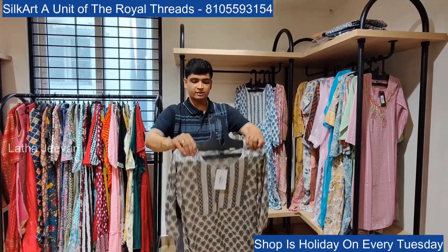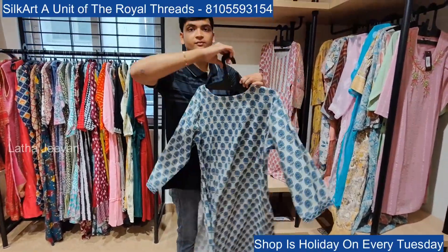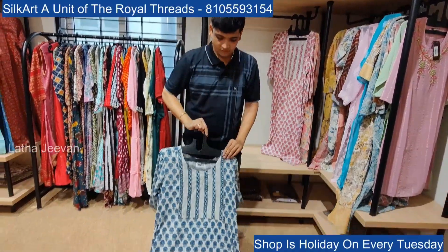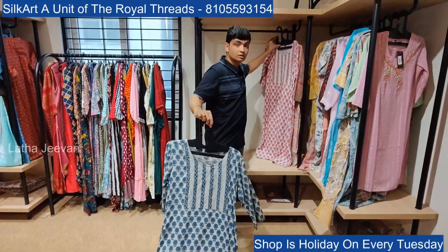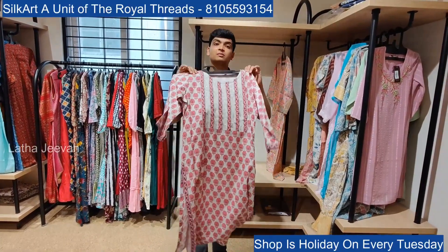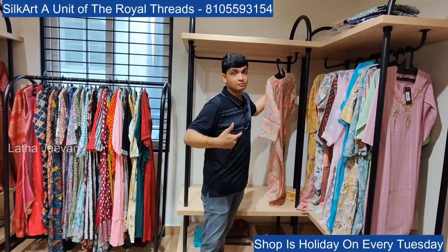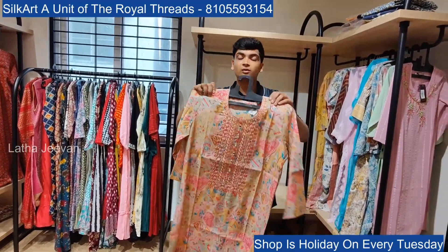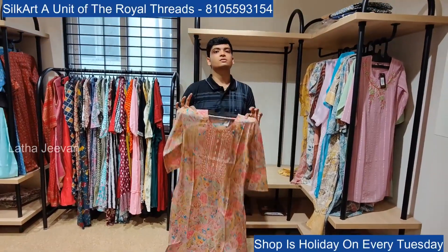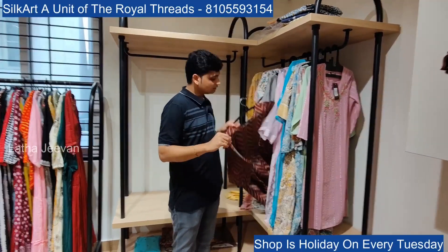We have matching leggings, cigarette pants, leggings, even palazzos — all mixed bottom wear available. It will be much better pairing with kurthis. Bottom wearing options are all available and will be shown in a separate video.